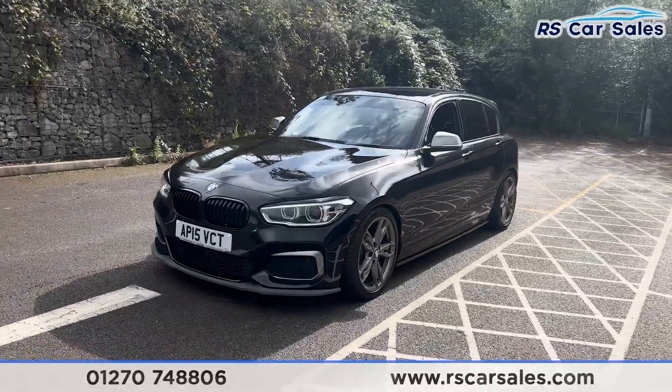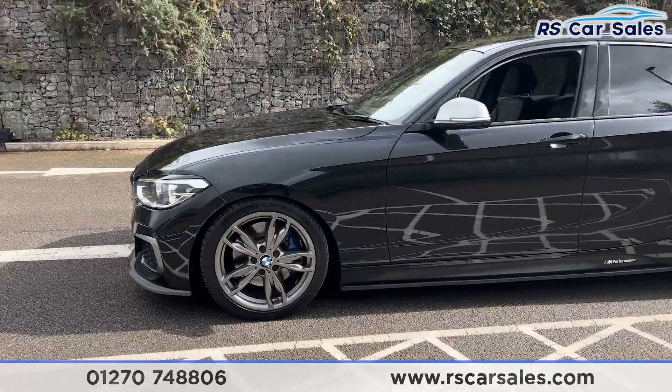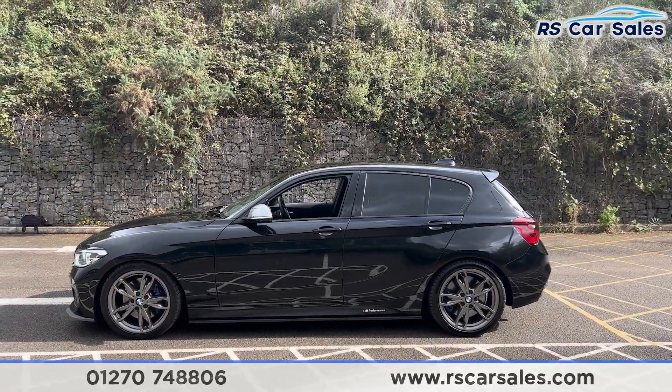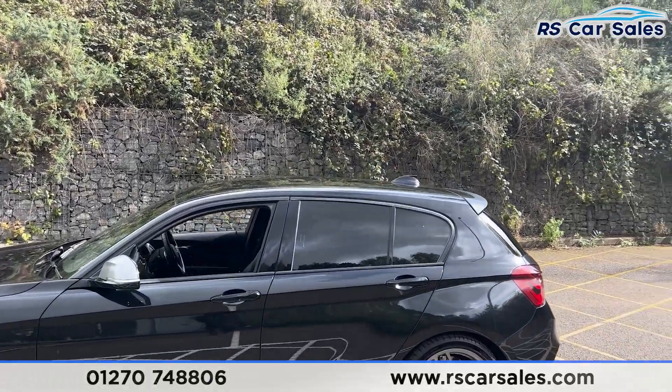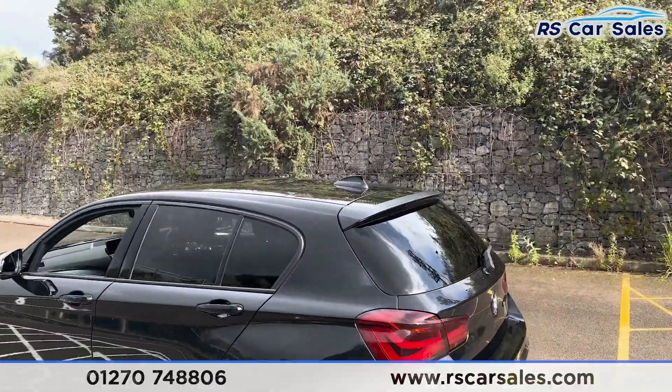Round to the passenger side now, you'll find we have the second alloy wheel, again unmarked. We do also have the side skirts along the bottom, colour-coded door handles, grey door mirrors, black trim around the windows, and privacy glass for the rear passengers. Shark fin antenna up top and we do also have the M Performance rear spoiler.